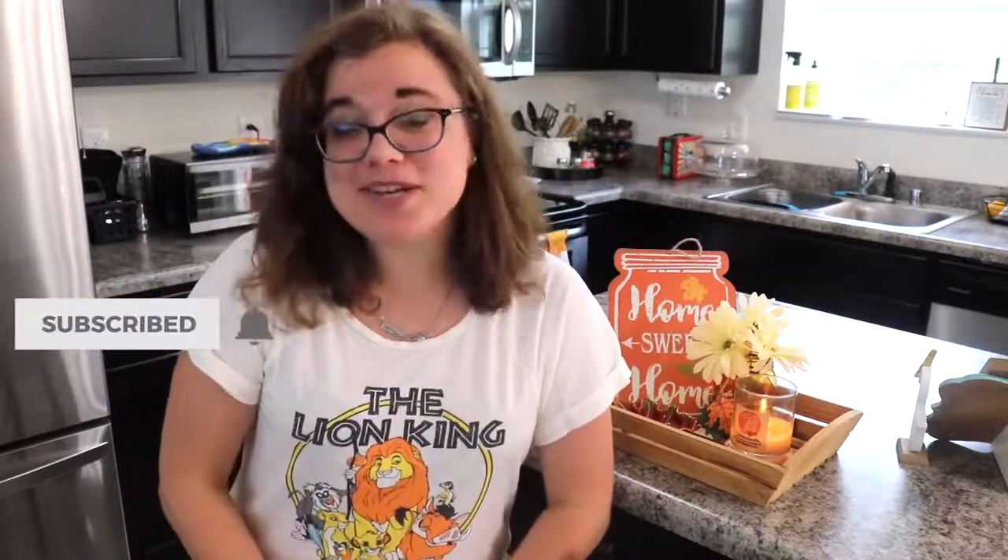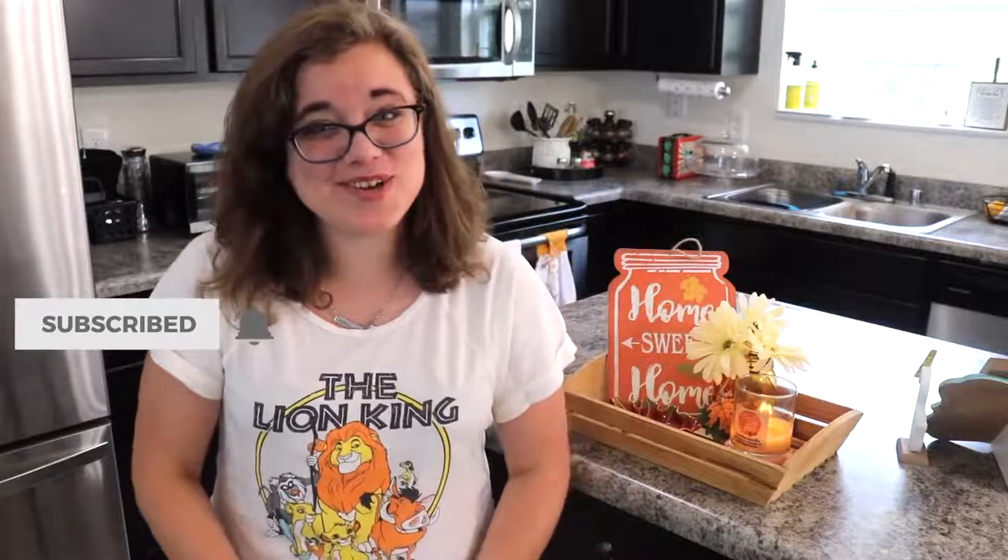Thank you so much for watching me put together my fall kitchen vignette. I hope that you enjoyed watching and that it gave you some fall decoration inspiration. If it did, please be sure to leave my video a big thumbs up. And if you are new to my channel, perhaps you're coming over from the challenge — I'm so glad that you watched my video today and I hope if you like what you saw that you would subscribe. Once you click that red subscribe button, be sure to also click the little bell right next to it because I definitely will have some more fall videos coming out.